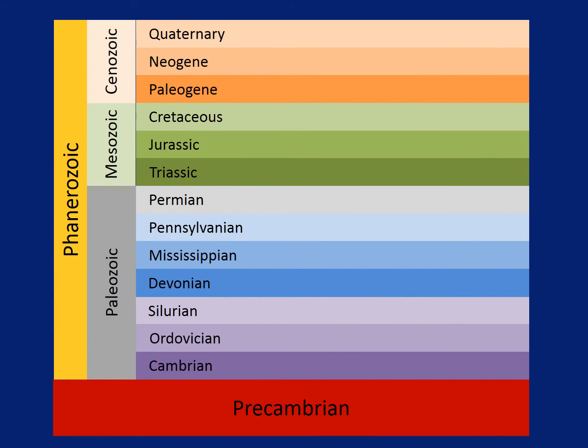Geologists have named all those rock layers and organized them in a chart like this. All these names may seem really hard to learn, but it's pretty easy if you break it into smaller chunks.